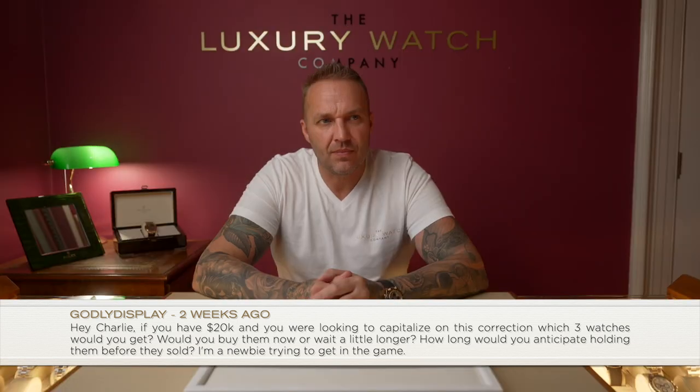Hey Charlie, if you had $20k and were looking to capitalize on the correction — which three watches would you get, would you buy now or wait, and how long would you hold? My advice: $20k isn't going to buy you three collectible watches. Buy one watch — one of the more sought-after models like GMT Batmans, Pepsis, Hulks. Make sure the condition is good and it's a full set, new or nearly new.